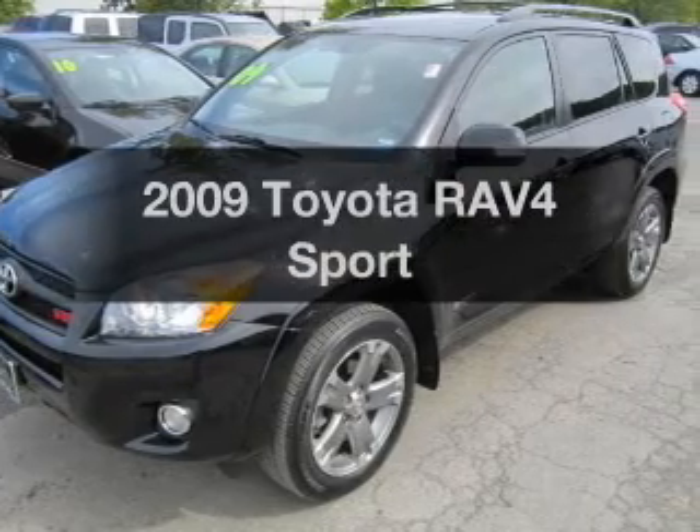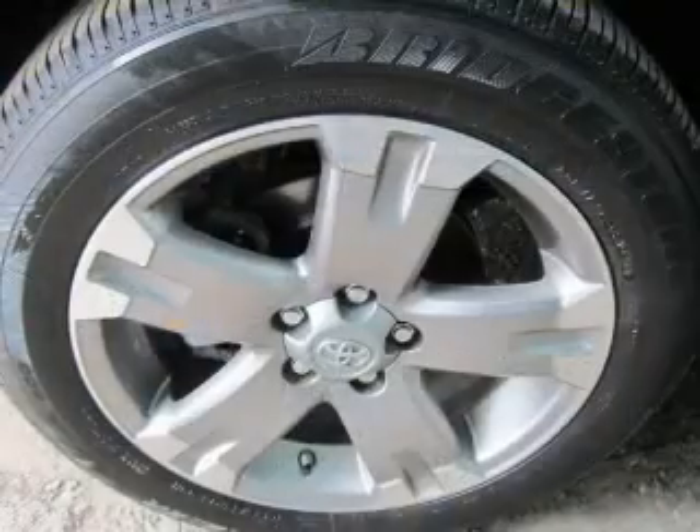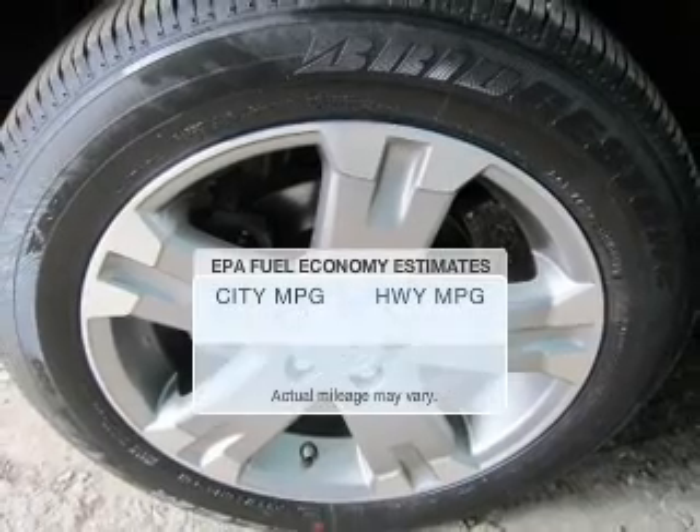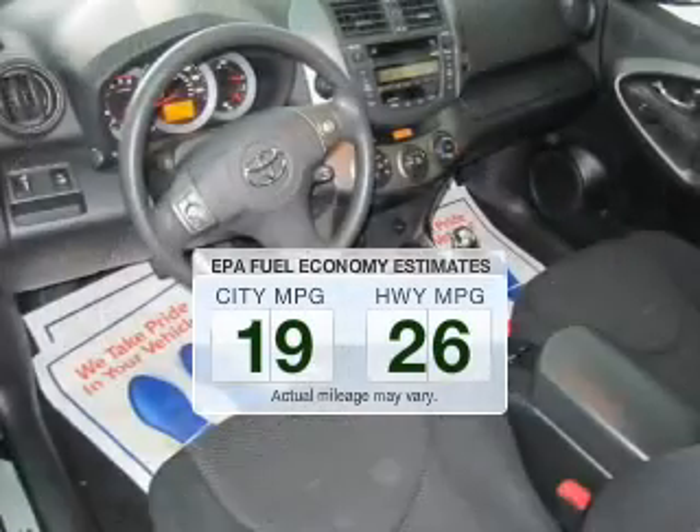Get noticed in this 2009 Toyota RAV4. Travel the roads in style and comfort in this great vehicle. In the city or on the highway, you'll spend less time at the pump with this fuel-efficient vehicle.